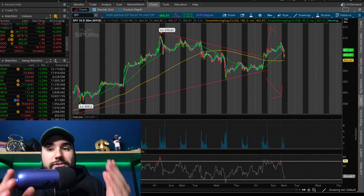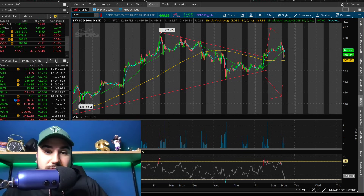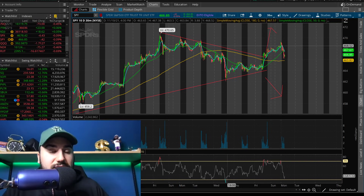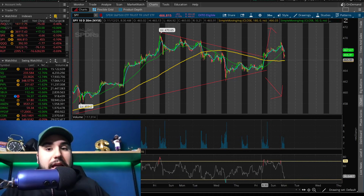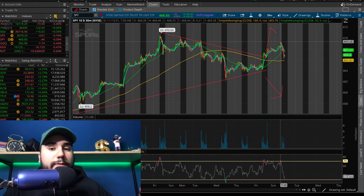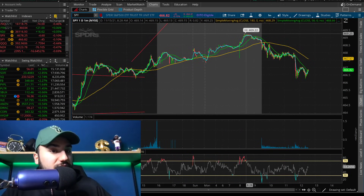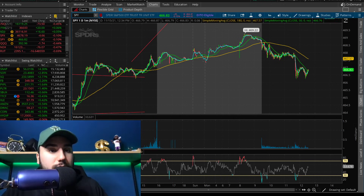As of now it's 12:30 p.m. and the market started off green but now we've been seeing some selling. SPY is still breaking out — don't get me wrong — but we've been seeing a lot of selling. This is the 10-day 30-minute chart. We broke out on Friday above the wedge and above the moving averages, and today pre-market we actually took out the highs from Friday. We hit about 468 on Friday and today pre-market we hit just above 469, which is very bullish.